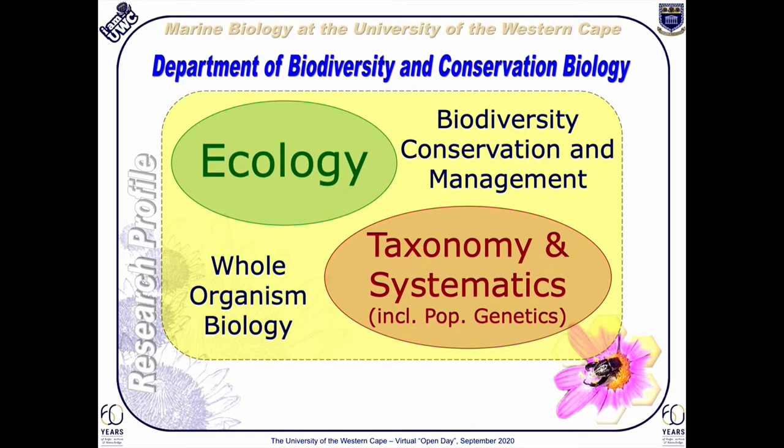Acknowledgement of South Africa's rich marine and terrestrial diversity has been the basis for much of the work we do at UWC. The Department of Biodiversity and Conservation Biology focuses strongly on ecology, taxonomy and systematics. Using these principles, our research foci are specifically on whole organism biology with a goal to the conservation and management of that biodiversity.